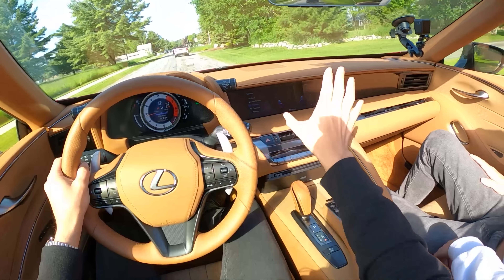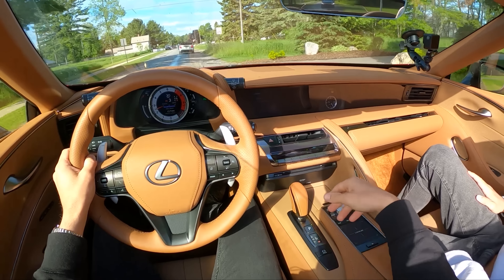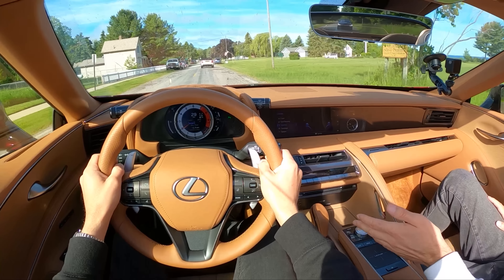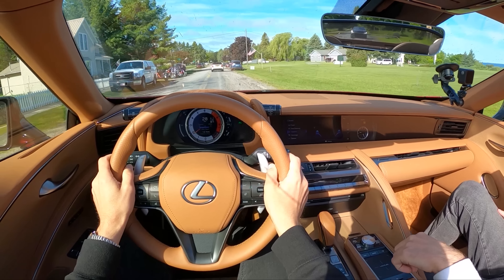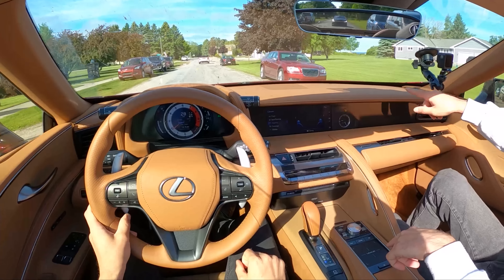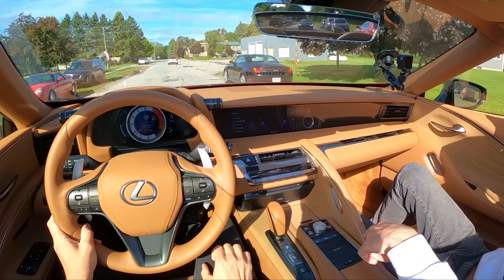We still get the typical Lexus infotainment here with the touchpad, and it's a little dangerous to use at speed — this is the most dangerous thing in the car, it is terrifying. You want to turn on a cooled or heated seat? Good luck. Oh, check out the SC430 over there — hey, spiritual successor, a little bit of Lexus love.